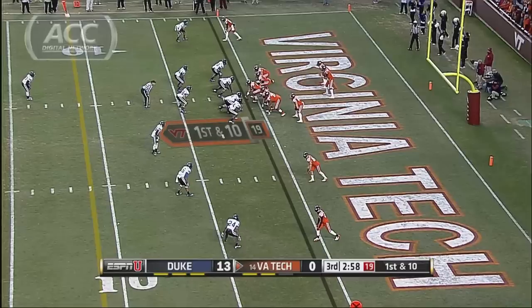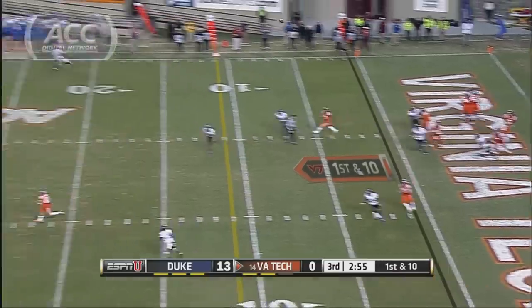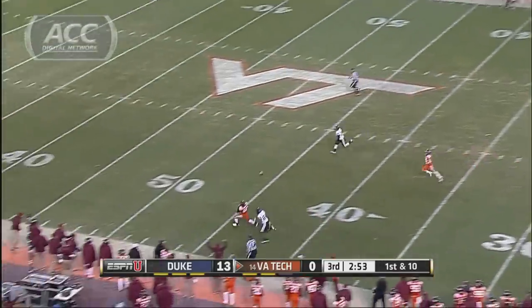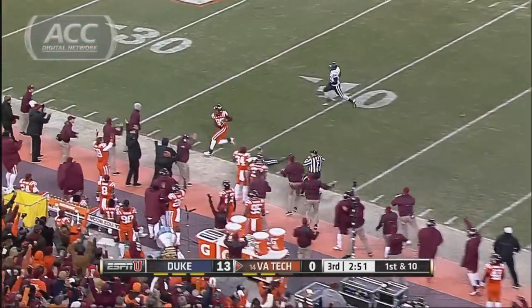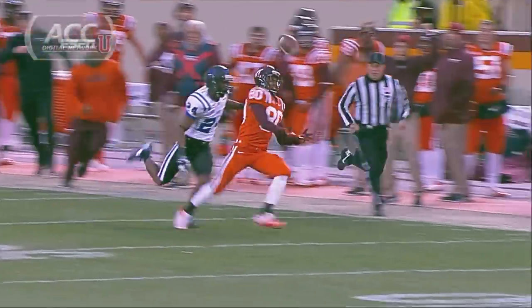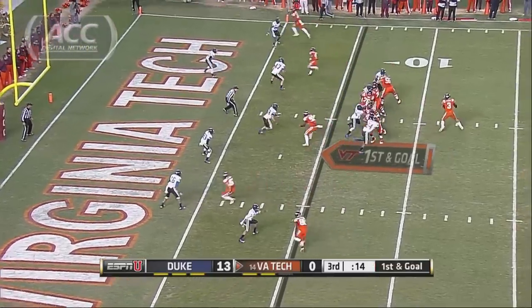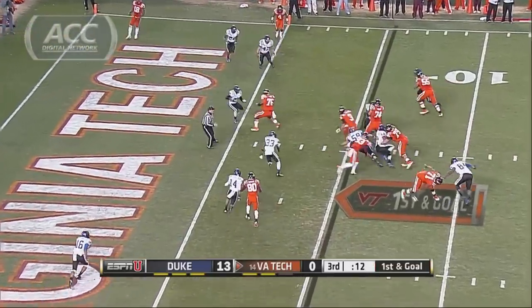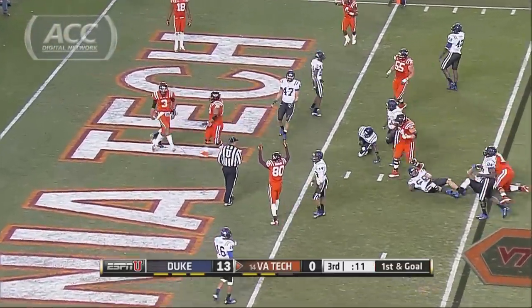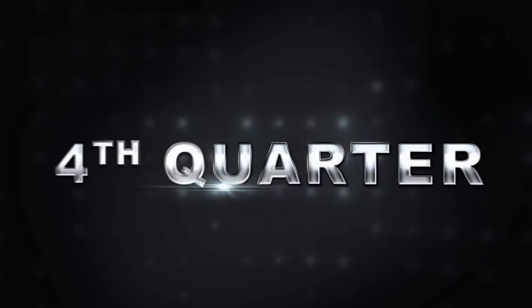The Hokies pinned at their own one. Logan Thomas wants a big chunk of yards, going deep for Dimitri Knowles — he hauls it in, 56 yards. Later in the drive, Logan Thomas goes himself for a five-yard touchdown run. He had 101 yards rushing; the rest of the team just 72 in the game.